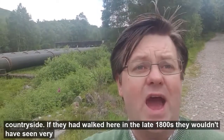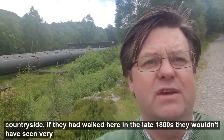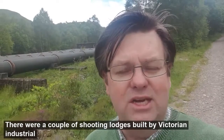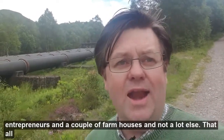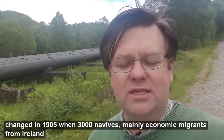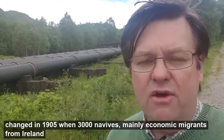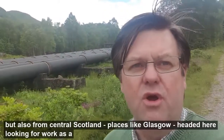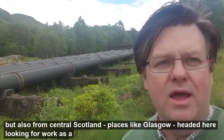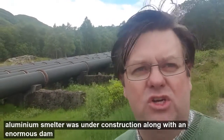Now if they had walked this way in the late 1800s, they wouldn't have seen very much at all — a couple of shooting lodges built by Victorian industrial entrepreneurs, a couple of farmhouses, and not a lot else. But that all changed in 1905 when three thousand navvies, mainly economic migrants from Ireland but also from central belt Scotland — places like Glasgow — headed here looking for work, as an aluminium smelter was under construction.